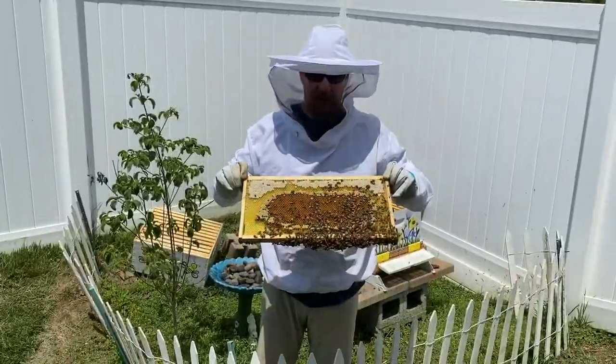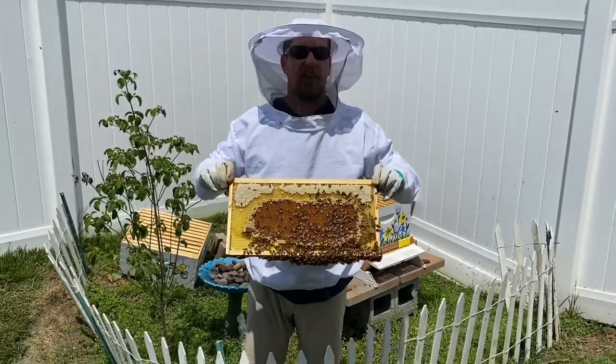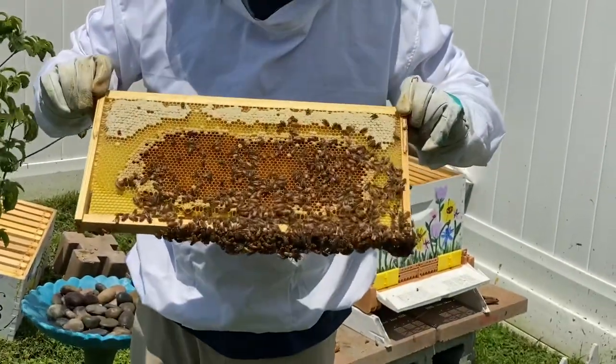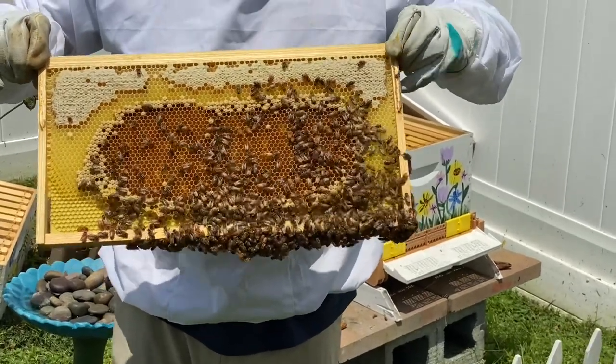This is a honeybee frame that I pulled from our honeybee hive. As you can see, the bees are being very active on this frame. Down on the dark spots — all those little holes — are where they're going to put other bees.